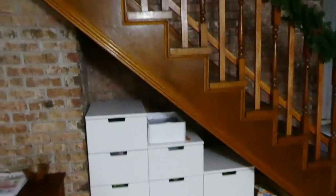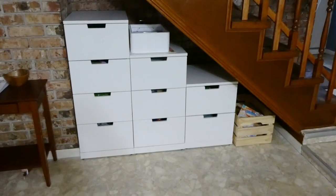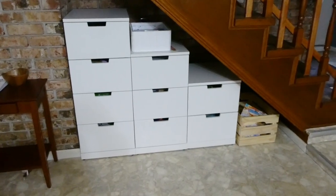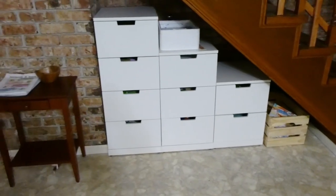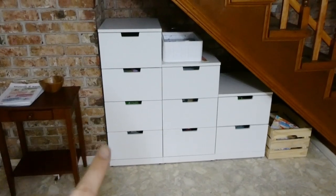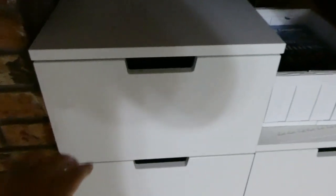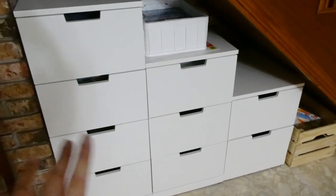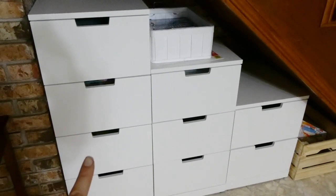So my space is very unique. We have our stairs here, and then under the stairs we just have the perfect space to put these drawer units that I got at IKEA. This is where we keep our everyday school supplies. Each of the kids has their own drawer, which has worked out just perfectly. I did not organize or look through the drawers before opening them, so we'll see how neat my kids keep their drawers.